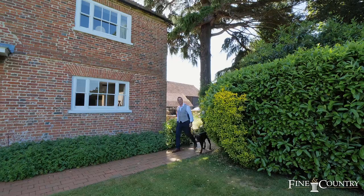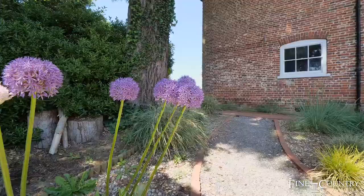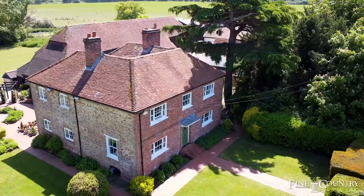Hello, I'm Mark from Fine & Country and today we are in the tranquil village of East Clandon, just 10 minutes from Guildford Town Centre. I'm delighted to show you around this beautiful home that has an incredible amount of potential.